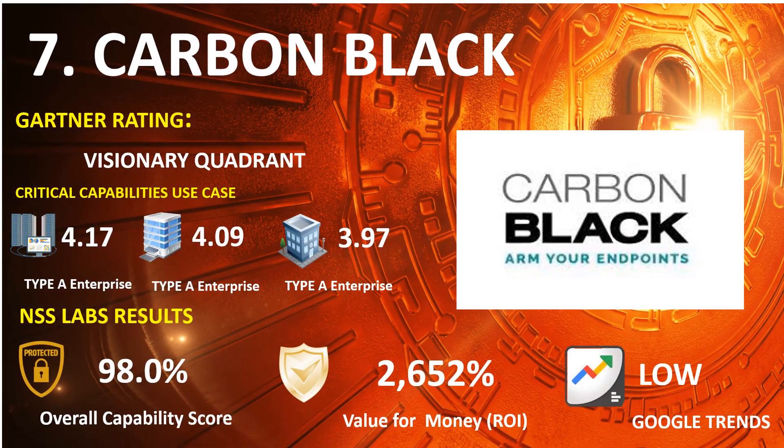Number 7: Carbon Black. 2021 Gartner Endpoint: Visionary Quadrant. 2020 Gartner Capabilities Use Case — Type A Enterprise: 4.17, Type B Enterprise: 4.09, Type C Enterprise: 3.97.